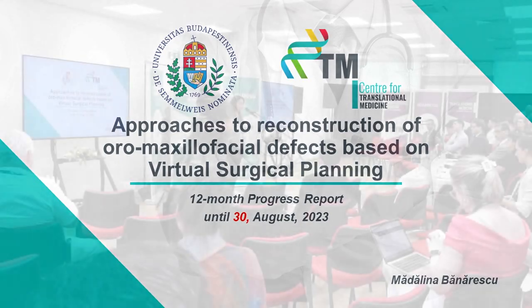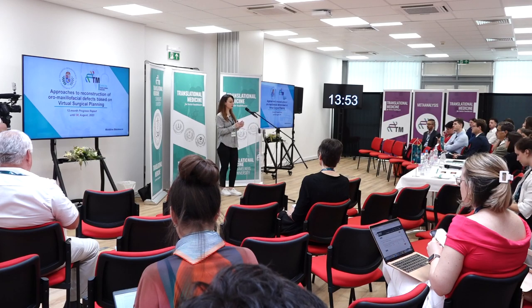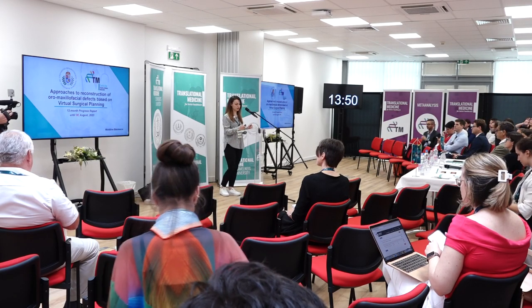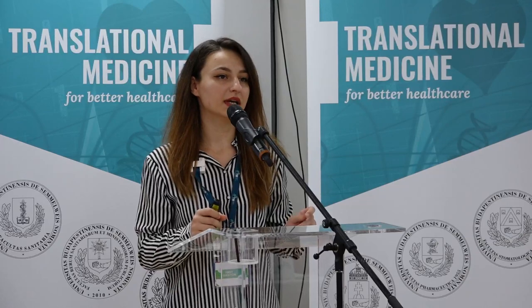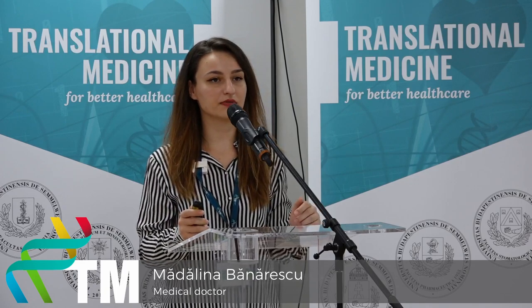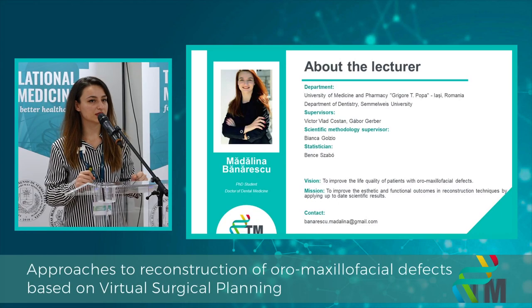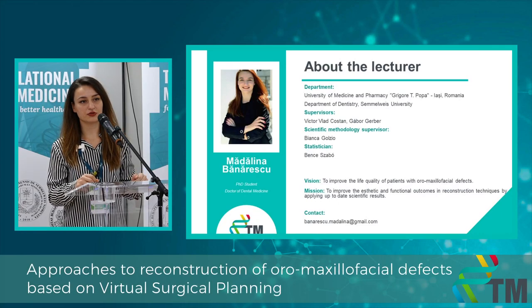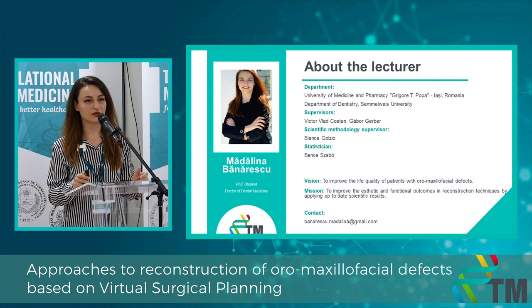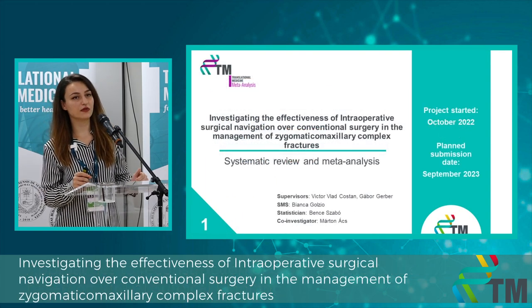Hello everyone. My PhD thesis is about approaches to reconstruction of oral maxillofacial defects based on virtual surgical planning. My name is Madalina Bonarescu and I'm a PhD student at the University of Medicine and Pharmacy from Romania, Grigore T. Popa. My vision is to improve the life quality of patients with oral maxillofacial defects and to improve the aesthetics and functional outcomes in these reconstruction techniques. I have two ongoing projects so far.